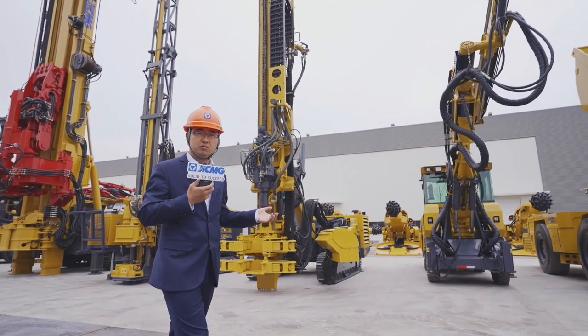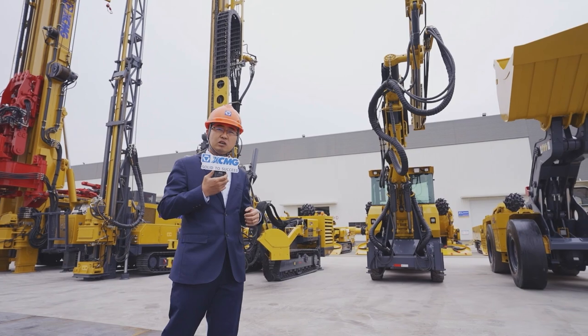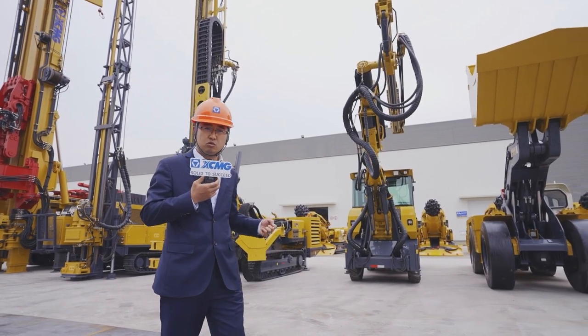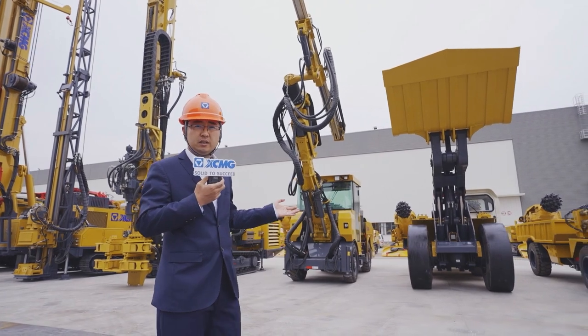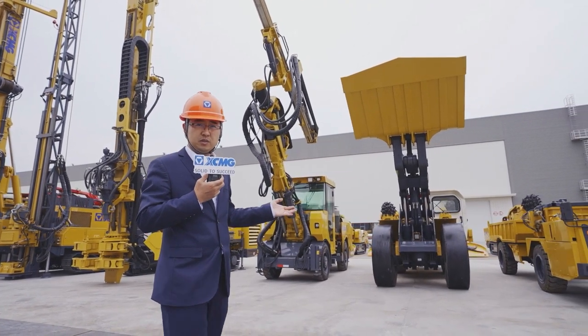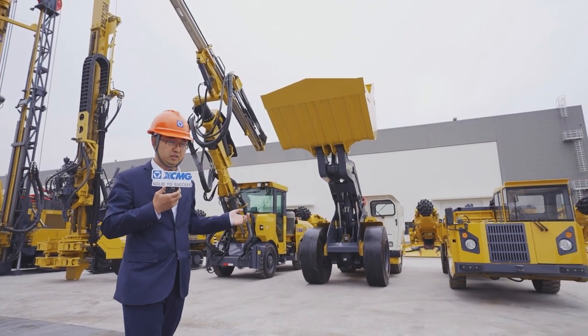XMG has one-arm, two-arm, and three-arm jumbo drills, including hydraulic control and computer control. We also have underground LHD machines, which cover from 1 cubic meter to 10 cubic meters.